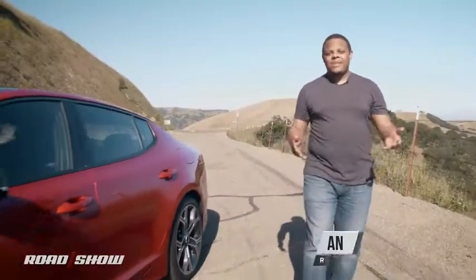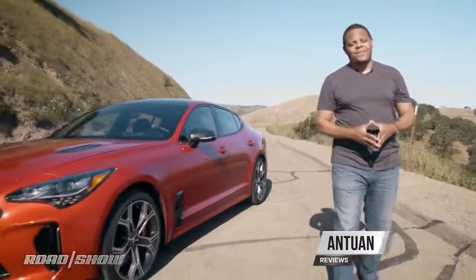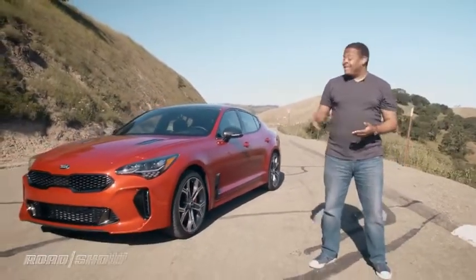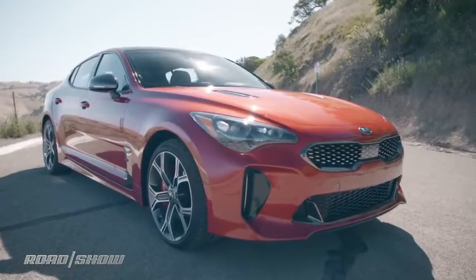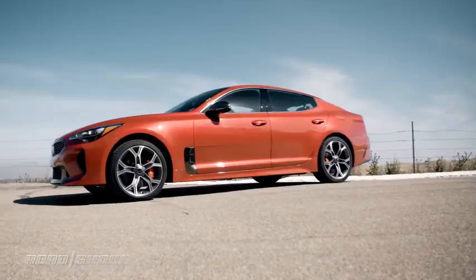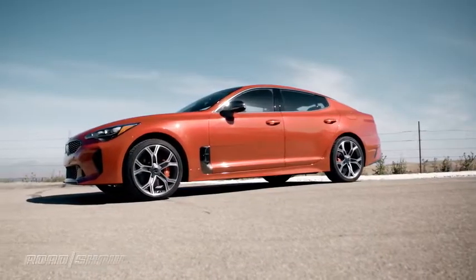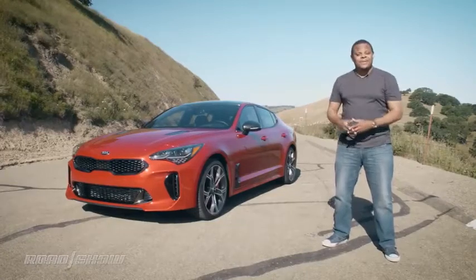With fantastic performance and handsome good looks, this is one of the most desirable new sport sedans on the market today — and oh yeah, it just happens to be a Kia. Today we're taking a look at the 2018 Kia Stinger GT, a car that our staff was so impressed with we named it our 2018 Road Show Shift award-winning car of the year. We're spending more time with it today because, well, it's awesome — let's hit the road.